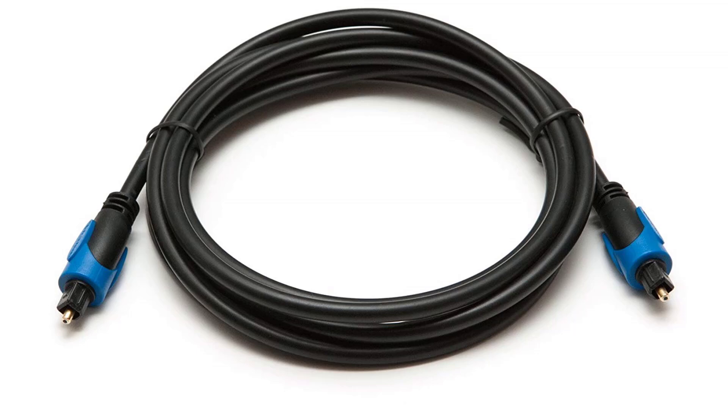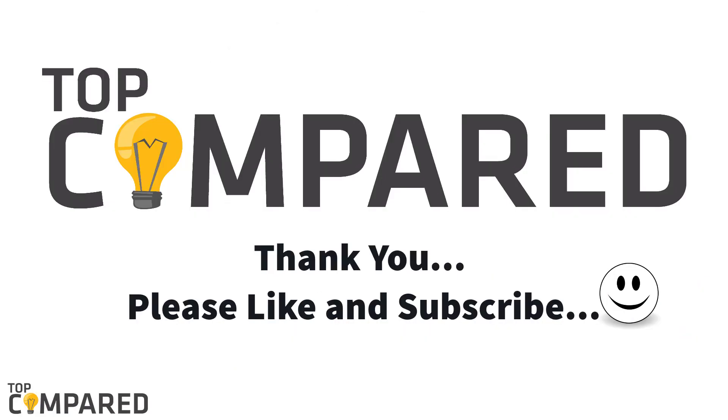I have attached the links for all products in the description box below. Please click on the subscribe button to follow more from our videos. Thank you.